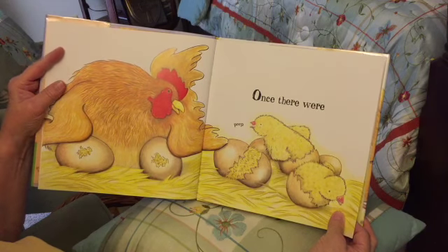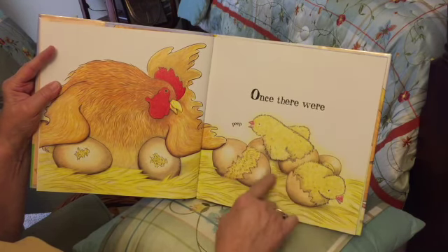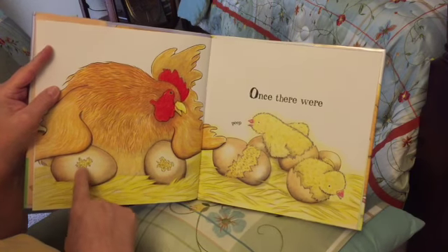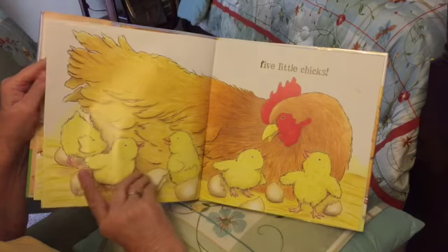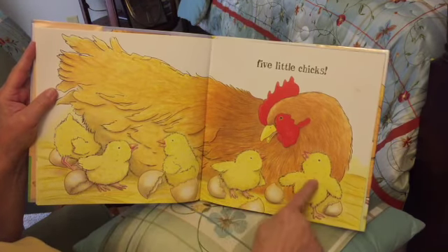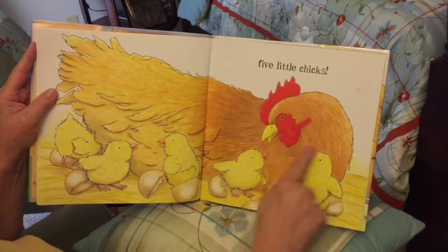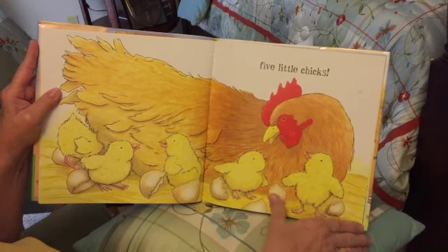They start to come out of the shells, so they're cracking them open. Five little chicks: one, two, three, four, five. See the mother hen looking at her chicks? There are the eggshells.